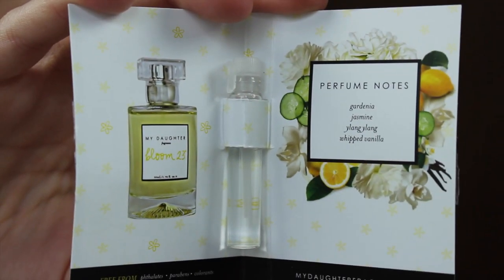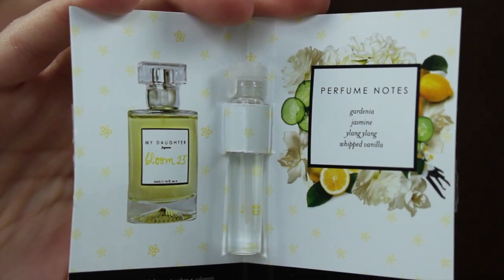The next thing is a perfume sample, which I'm never super excited about. This is from My Daughter Fragrances and it's called Bloom 23. It's $85 full size and it's supposed to smell like a mingle of jasmine and gardenia with creamy vanilla finishing off with warm sandalwood. It has one of those pull-tab things which is always kind of obnoxious. I don't love the smell of this — there's a hint of something that's just gross to me, so I'll probably put this straight into my empties. Perfume samples from Birchbox are good smelling to me maybe 10% of the time.